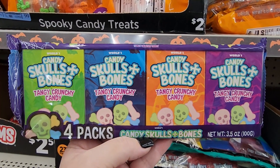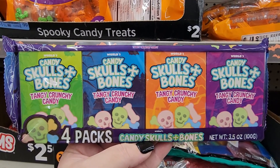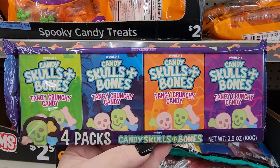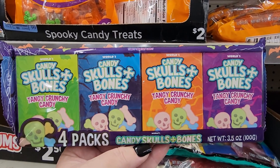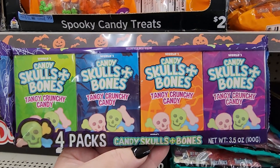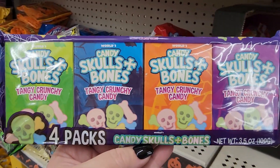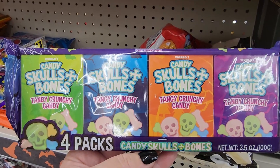Hello spooky people. It's Jennifer and I am going around and looking for spooky foods. So now I'm in Dollar General and let's start with this one. For a dollar you can get four packs of candy skulls and bones. How cute are those? Do y'all remember when you were a kid getting bones and skulls in a little plastic coffin? I do.